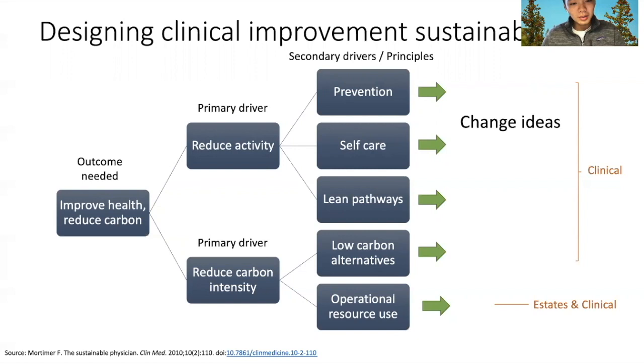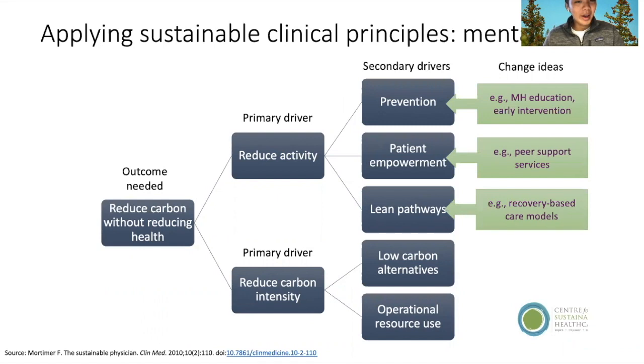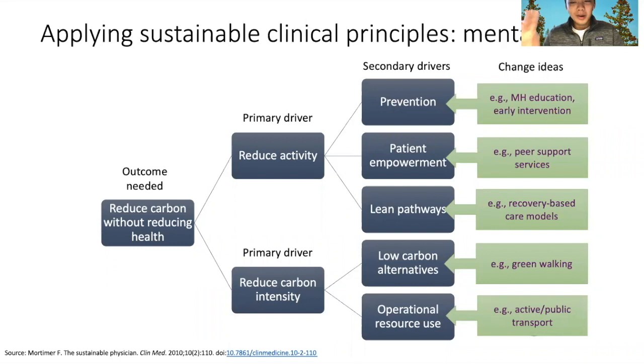This slide is a concrete example of how to apply this in a real-life setting — for example, to mental health care. I want you to notice the green boxes that are popping up now. These are real things that you can do to both increase quality clinical care as well as reduce the environmental impact.